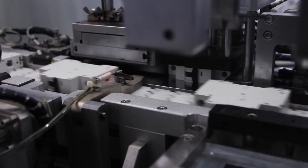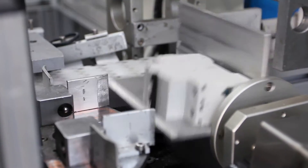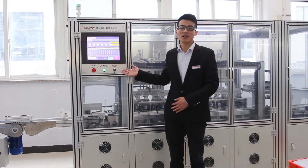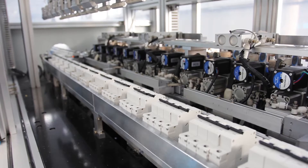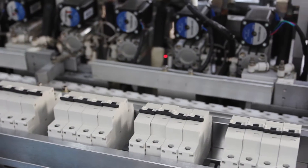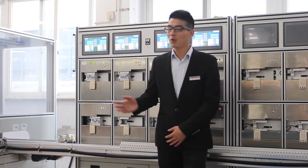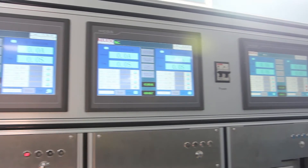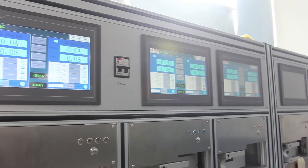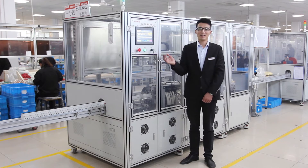The products would be tested by thermal test. MCBs from 1 to 63A will be automatically calibrated by hot calibration process, by passing 2.55 times rated current. The MCB is then sent to the next station, and failed units are sorted out for recalibration. The products are then tested by magnetic short time delay test.